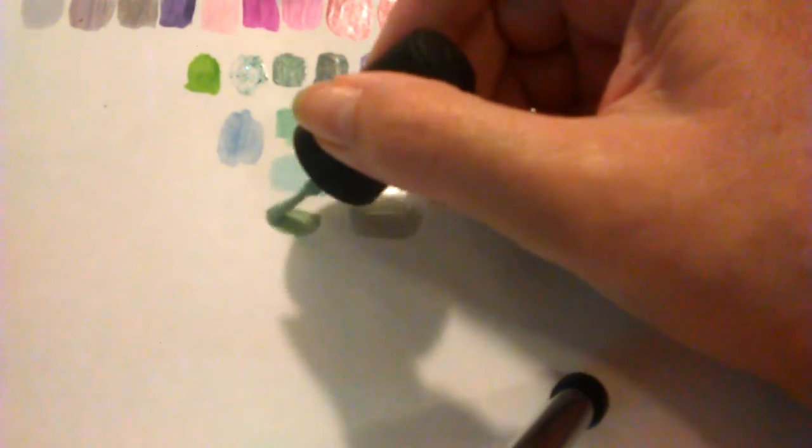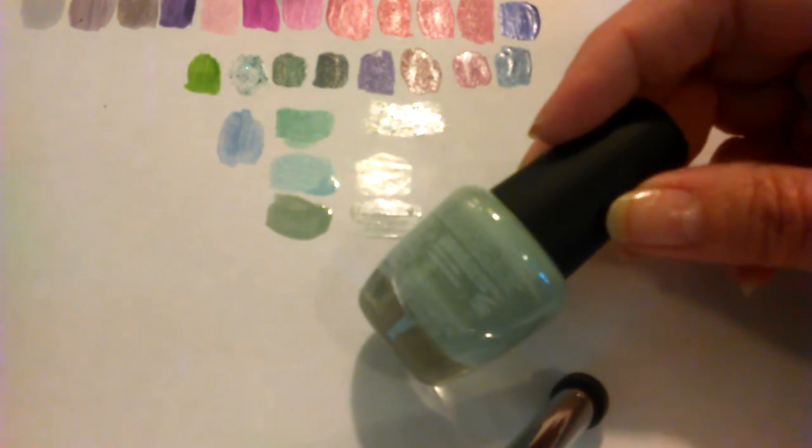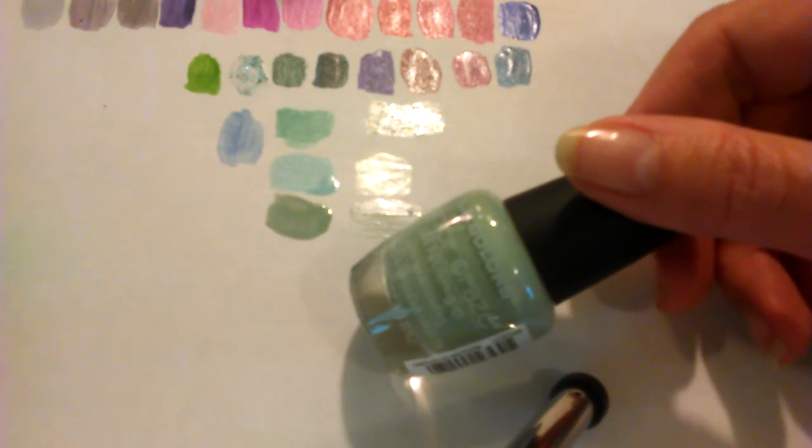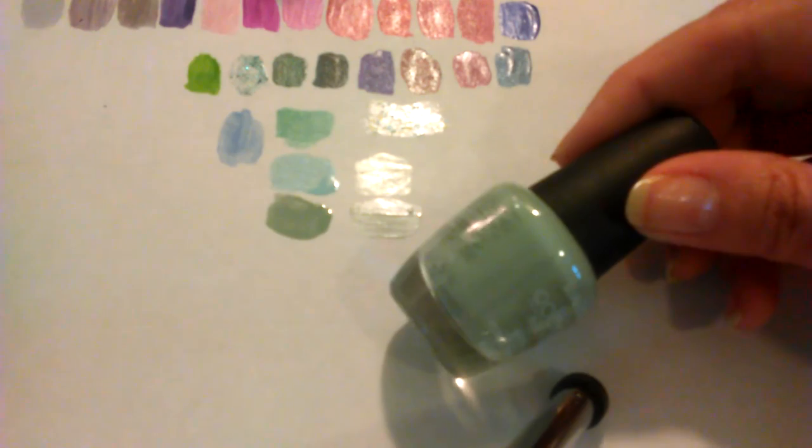And then I got this LA Colors in Meadow. I'm not sure how I feel about this shade. It's like a heathered green shade — a gray-green maybe. I don't know if I would wear it. Let me think about it. This next one is a Sinful Colors in Wonder Mint.